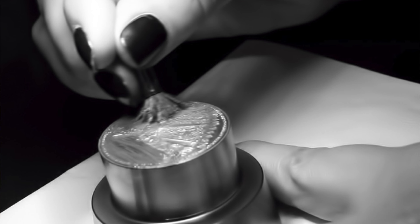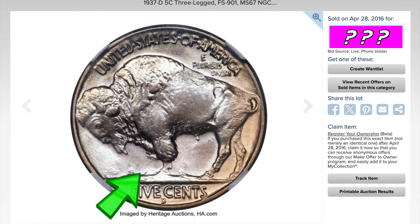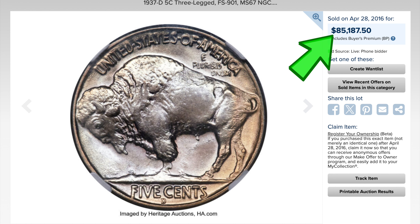Let's skip ahead to the one you guys all want to know about: the famous 1937-D Three-Legged Buffalo. How did that come about? Basically, one of the workers at the Mint was polishing the dies and making some corrections and accidentally ended up polishing away that buffalo's third leg. Look at it — this buffalo would have some trouble standing up. But for all that trouble, this coin sold for an insane $85,000.